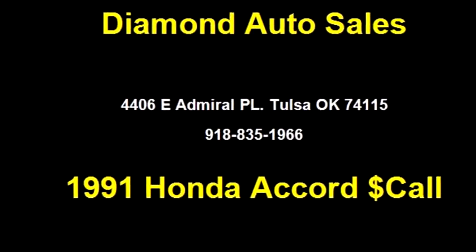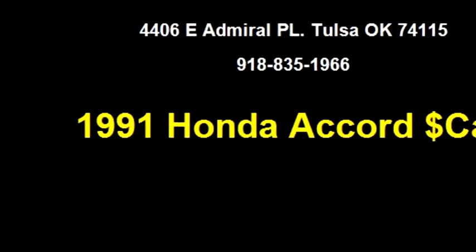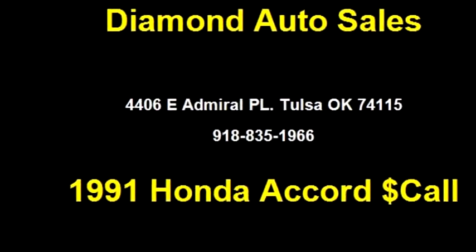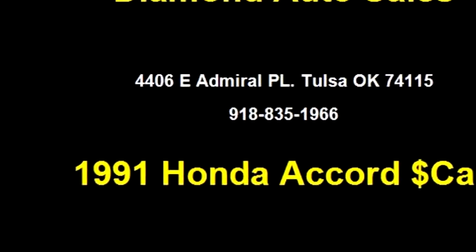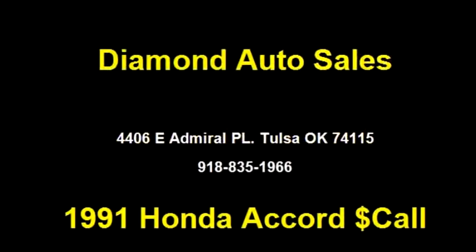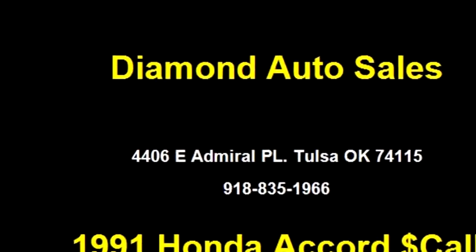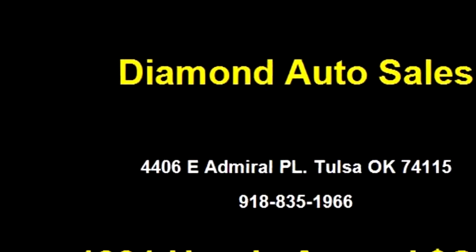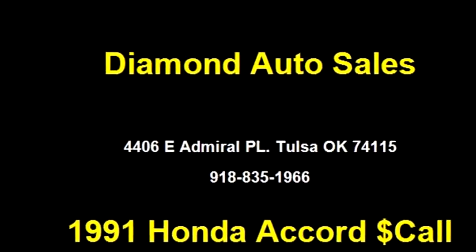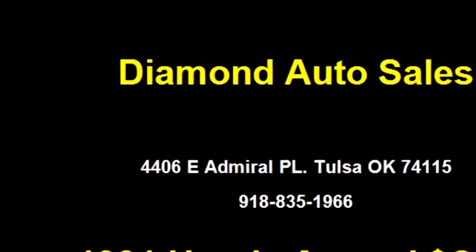Diamond Auto Sales proudly presents this 1991 Honda Accord LX. The body style is four doors. Transmission is five-speed manual. Drivetrain is front-wheel drive. Exterior color is white. Interior color is blue. It has a four-cylinder engine, 2.2 liters.